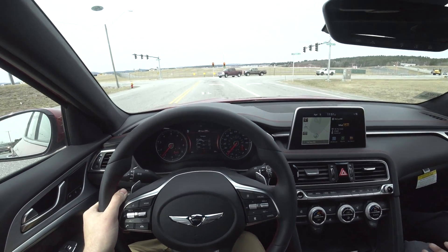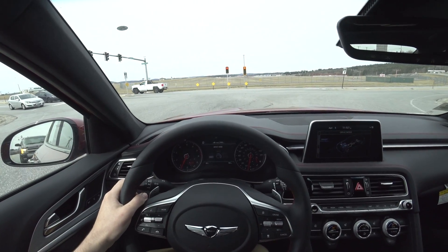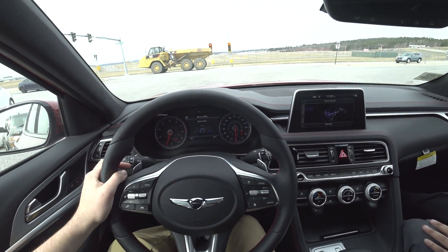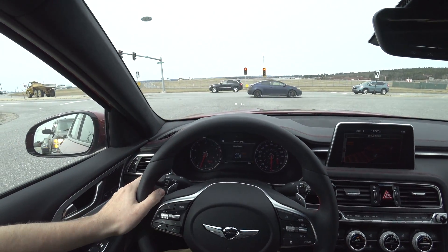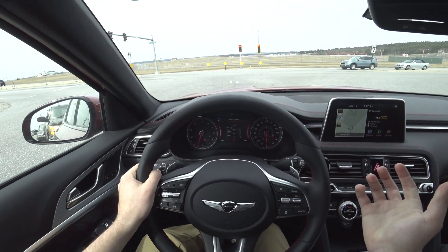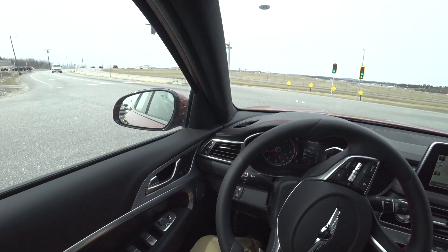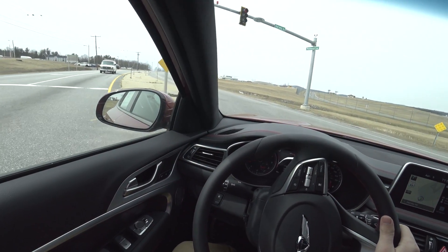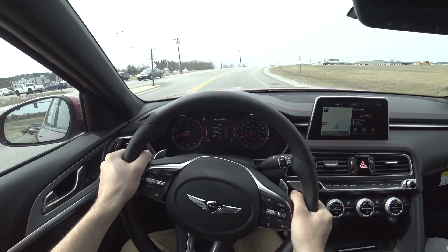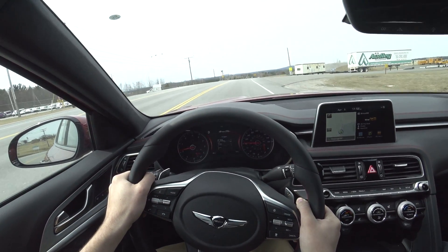You have multiple different drive modes. Right now I was in sport mode. You have comfort, eco, smart — which adapts to your driving conditions — as well as custom, where you can customize every option. Once driving, the throttle's nice and progressive. It's not at all touchy; it's perfect for daily driving. Same thing with the brake pedal.